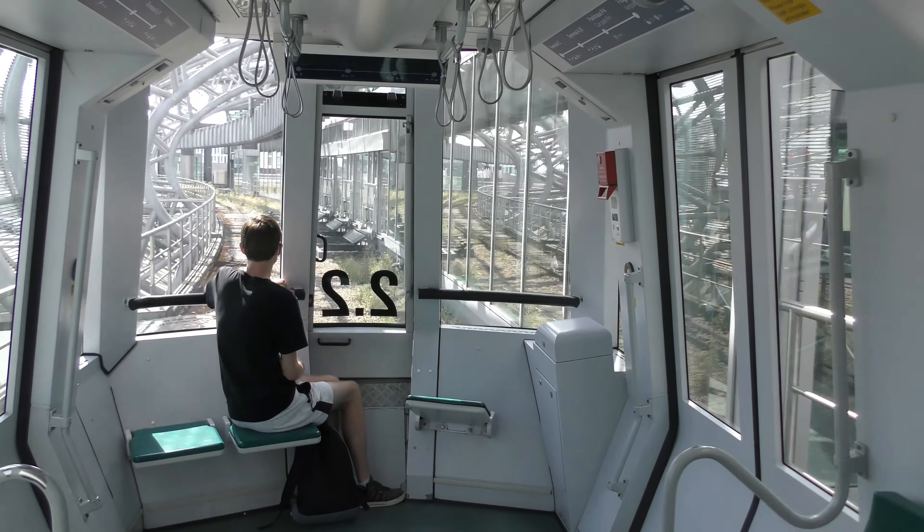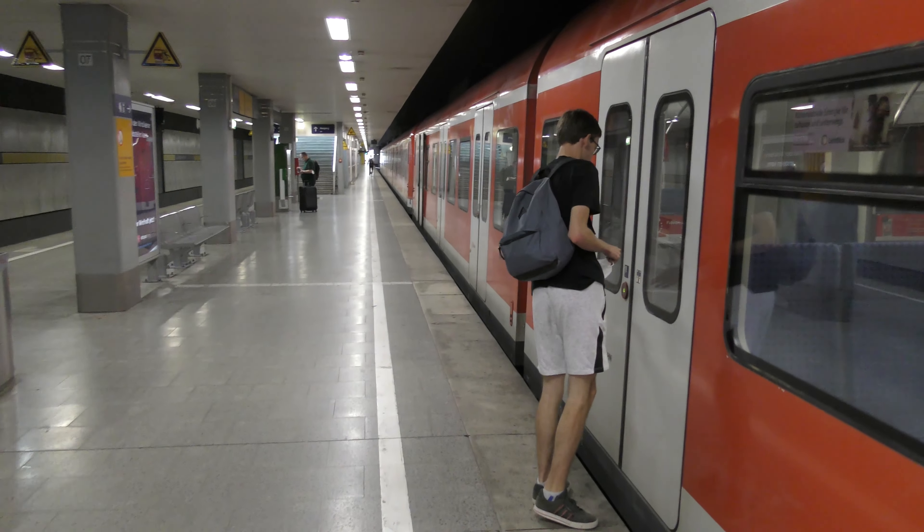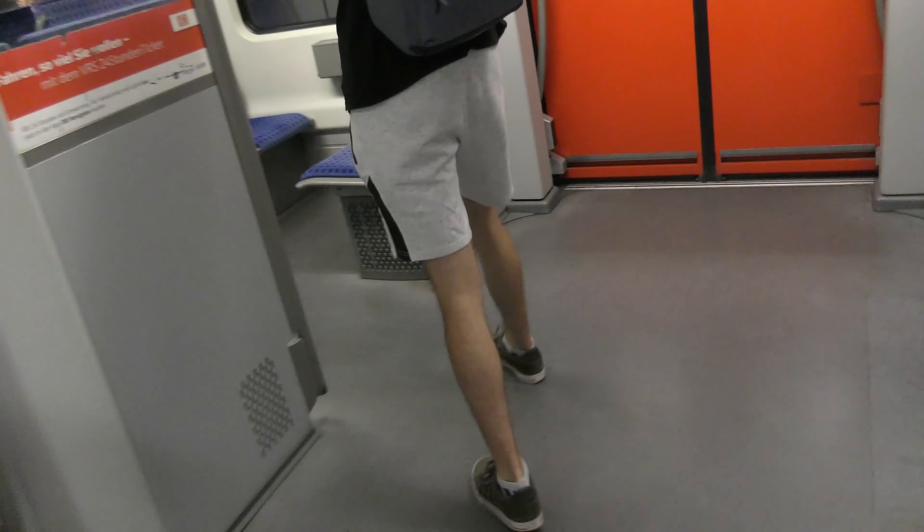After six minutes, we arrived at the last stop of the SkyTrain, the airport terminal. Here we switched to a regional train to Düsseldorf, because there is indeed a train station under the terminal. But no intercity trains stop here, because it's a terminal station under an airport terminal.